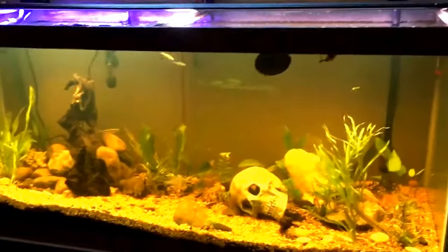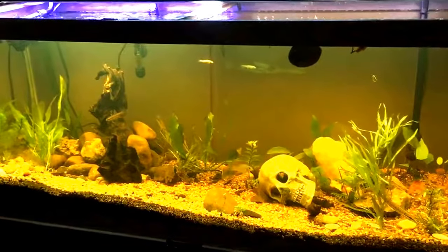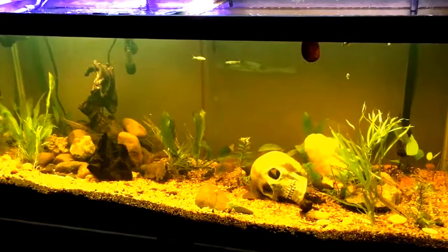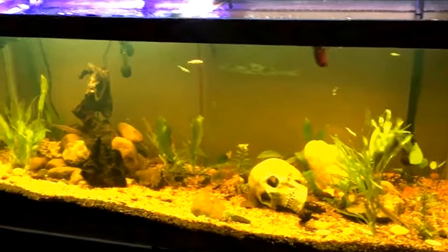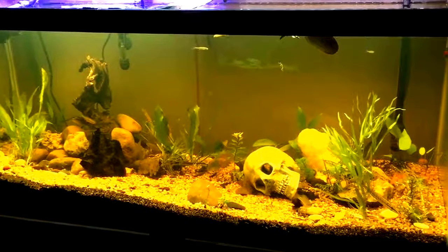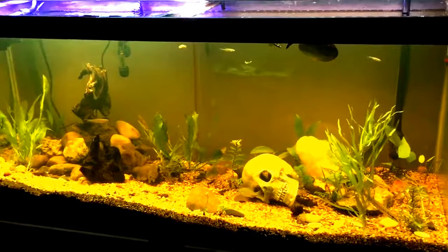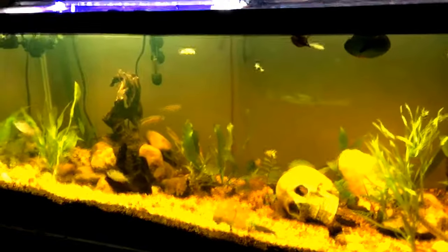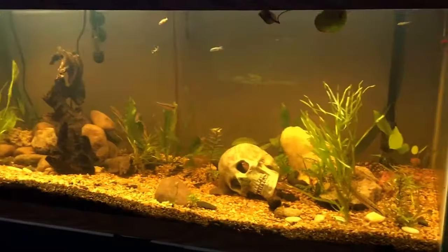They just got a new light in — pretty cheap, like 45 bucks on eBay, but pretty nice though. I got two of them. Looks good, I'm happy, the kids are happy.